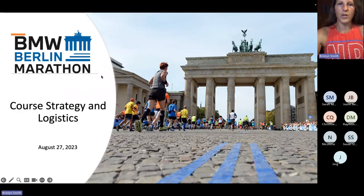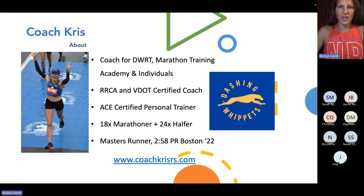All right, so here we are — course strategy and logistics. I'm going to go through a lot of different stuff. This is a lot about me. Several of you I've already met, I've run beside you. Some of you I'm working with online — I coach individuals online. I coach through Marathon Training Academy and also through my own coaching business. These are just my certifications, just in case — I do have something to base this information on. Hopefully you find it useful.